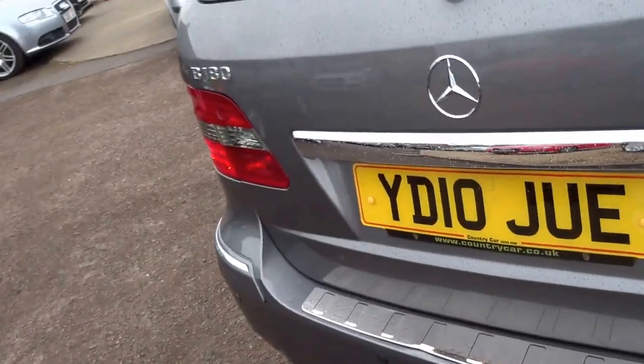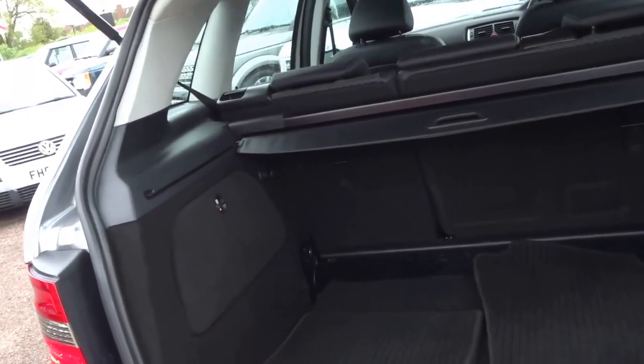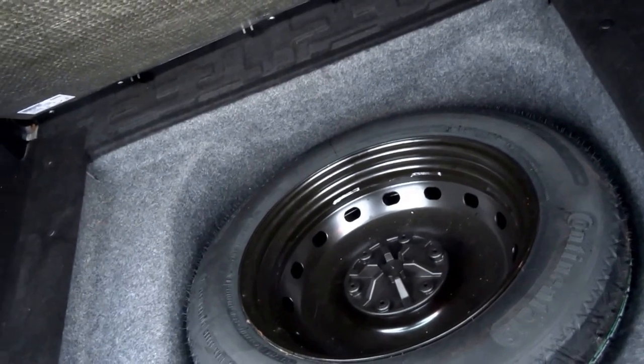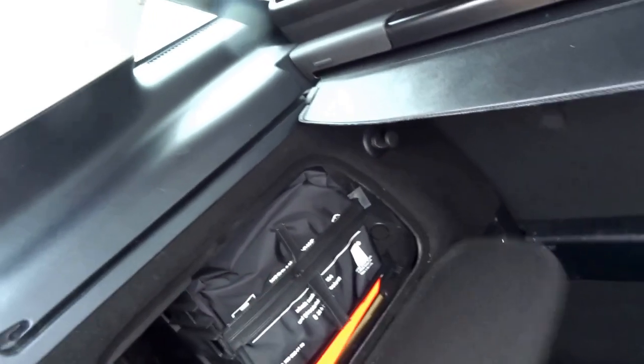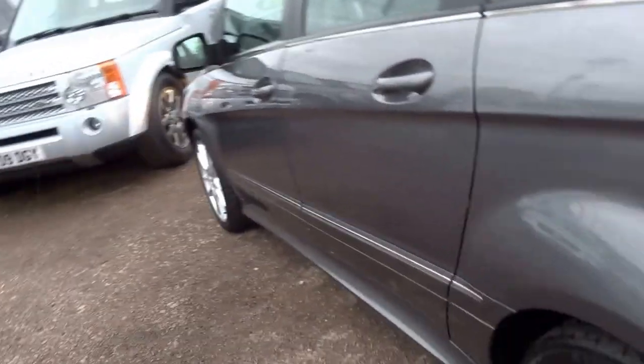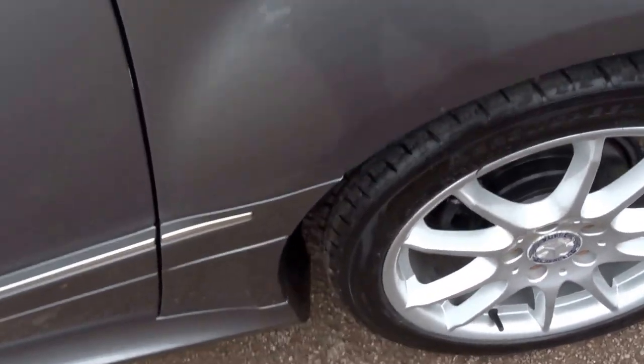This car was purchased from a local lady in Stratford-upon-Avon. It's a one-keeper car with a full Mercedes-Benz service history from new. It's got the rear load cover, Mercedes-Benz floor mats, and under the boot floor you've got a spare wheel which has never even been used or looked at — this is absolutely immaculate under here. Coming down the side of the vehicle, you can see all the wheels are in excellent condition with fair tread on the tyres.